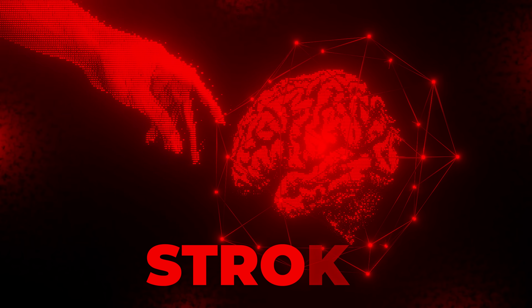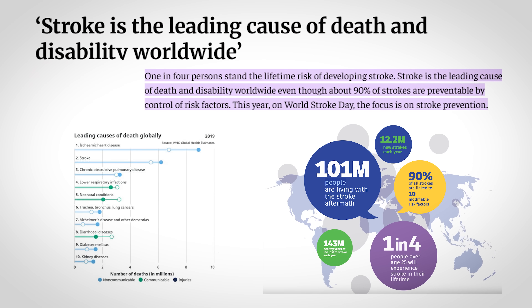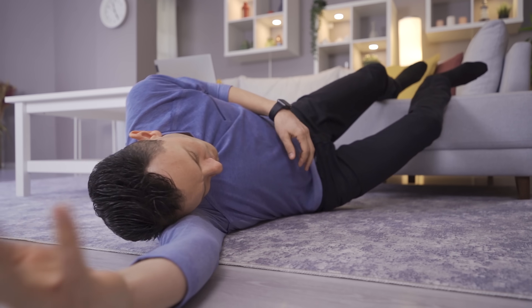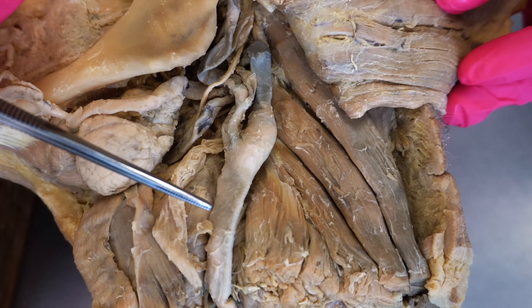But what happens when something goes wrong with the brain, like during a stroke? A stroke is one of the leading causes of death and disability worldwide, and it can hit fast, sometimes with no warning. So today we're diving into the anatomy of a stroke — we're going to show you exactly what's happening in the brain, why it's so dangerous, how it's treated, and most importantly, what you can do to lower your risk.